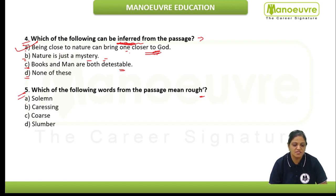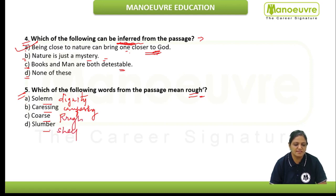Our next question is a vocabulary-based question: which of the following words from the passage means rough? The options are solemn, caressing, coarse, slumber. Solemn means dignity. Caressing means comforting. Coarse means rough. Slumber means sleep. So "coarse" is the correct word that means rough — this is a synonym question.